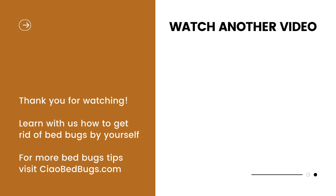Until next time, wishing you the best of luck in your fight against bed bugs — bed bug fam.